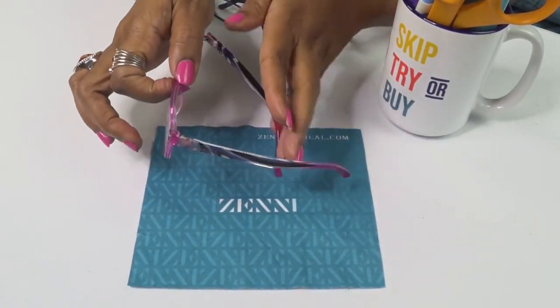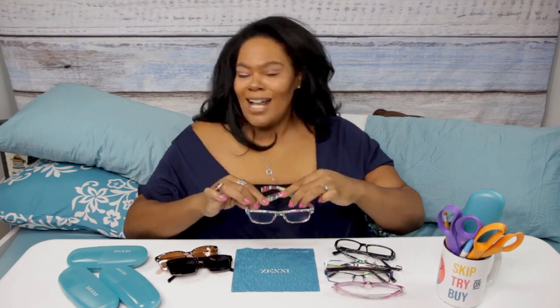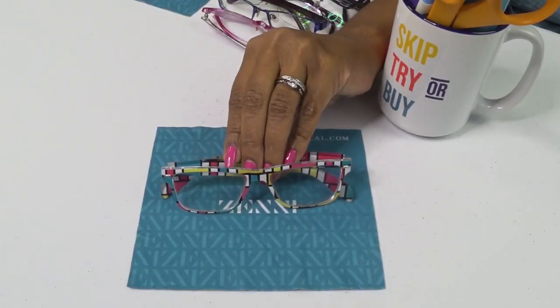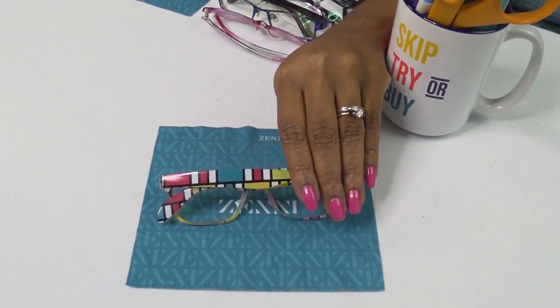Now I'm going to show you the glasses I get compliments on all the time - these are my absolute favorites. If I could only have gotten one $200 pair I would have just gone with black, but because I could get more through Zenni, I was able to get a fun pair. Look at all the color and pattern - I absolutely love these! They go with anything and I get compliments all the time. People always ask where I got them. They were under $20.